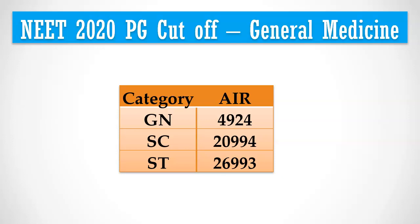This year, OBC and EWS reservation will be applicable for NEET PG All India Quota Counselling. So 10% of seats will move from the general category to EWS quota and 27% of seats will move to OBC category. Let's see how much impact this will have on this year's cut-off.